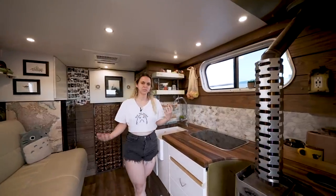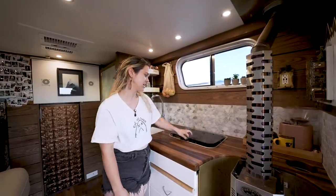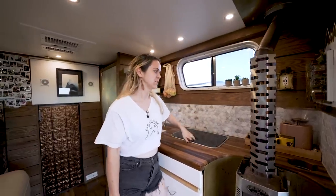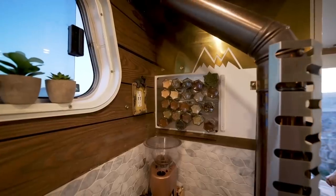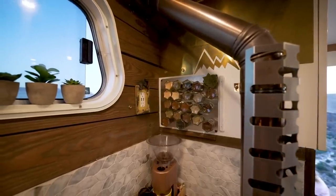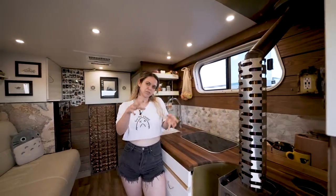We also wanted to brighten up the space and use a lot of white. We do have a Dometic propane stove — just two burner. We also have a little coffee grinder over here because I love coffee beans. This is our furnace. It's a marine furnace.